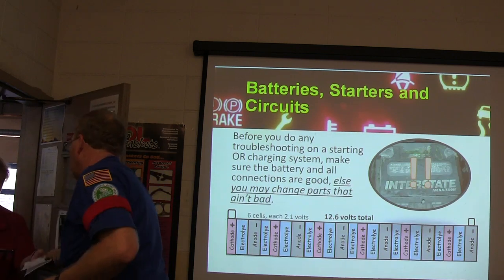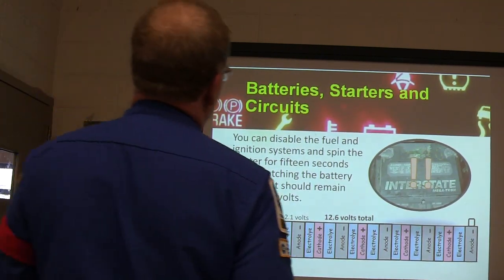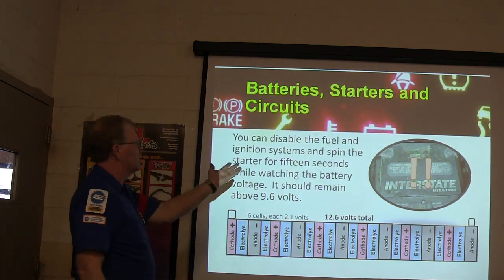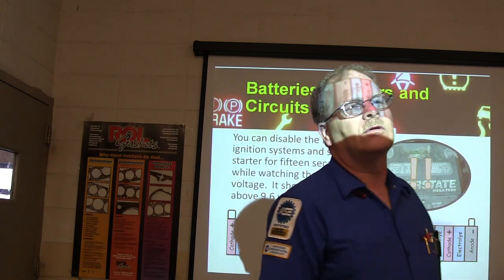This is basic — you make doggone sure you've got a good battery. We can disable a fuel and ignition system and spin the starter for 15 seconds while you're watching the battery voltage. It should not go below 9.6 volts.